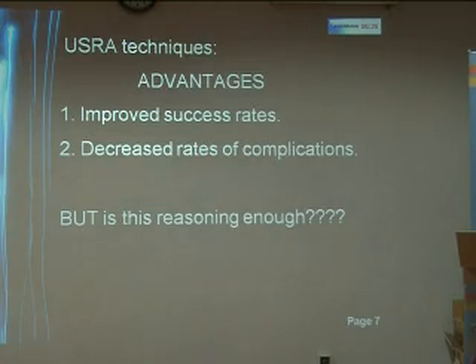Enumerating the advantages of ultrasound-guided regional anesthetic techniques, we have improved success rates and decreased rates of complications. But the important question is: is this reasoning enough?